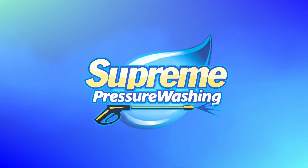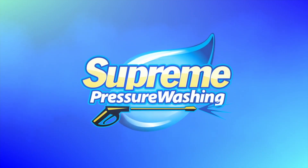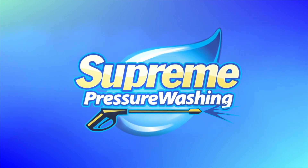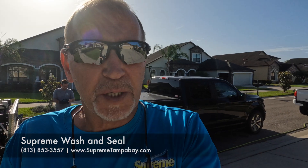Hey, good morning everybody, it's Bill with Supreme Pressure Washing. We're back with another video here this morning. We have a house wash, an open pool deck, and paver pool deck, so let me walk you around and show you what we got here.